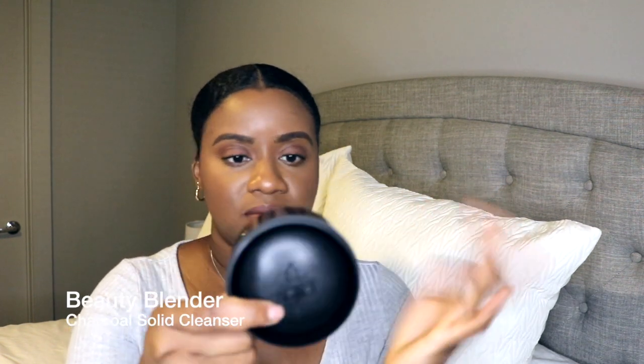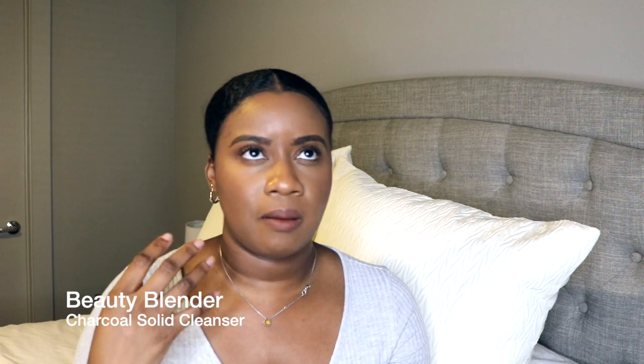Next is a repurchase: the Beautyblender Cleanser Solid with charcoal and silicone scrub mat. I use this to clean my beauty blenders and makeup brushes. I can clean brushes with dawn soap or baby shampoo, but for beauty blenders the makeup really gets in there and it's harder to get them squeaky clean — this makes the process a lot easier. It's not cheap at around $40, but everything I got from Sephora was during their 20% off promotion, and Ulta had $20 off $100, so I try to only buy this one on sale.